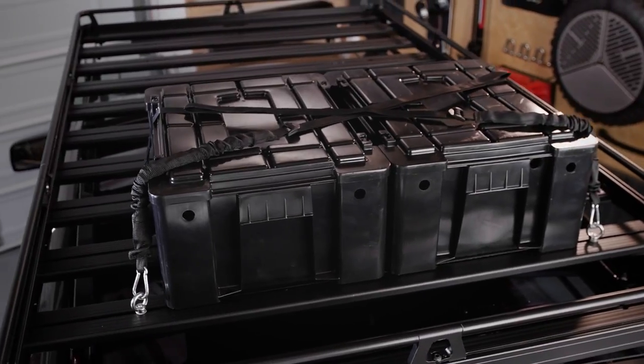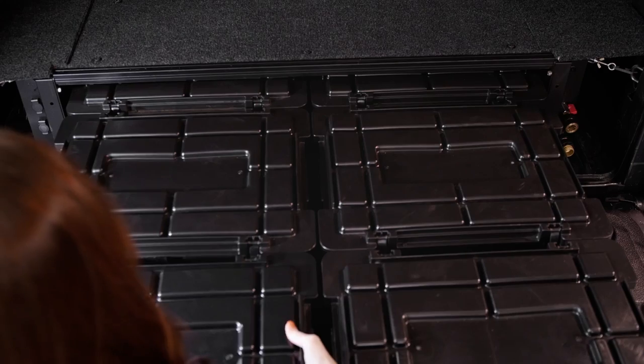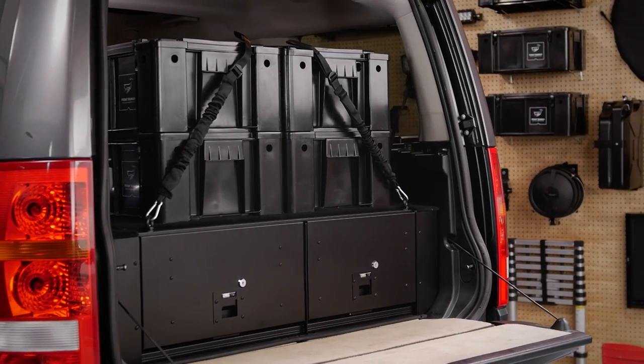Stow strapped down with ratchets on top of one of our racks. We even offer Frontrunner Wolfpack drawer systems, but you don't need the drawers or bags to use them. They perform equally well on their own inside or outside your vehicle.